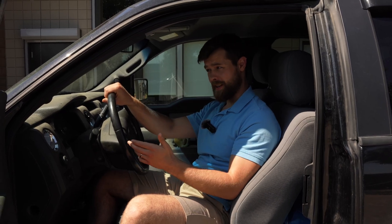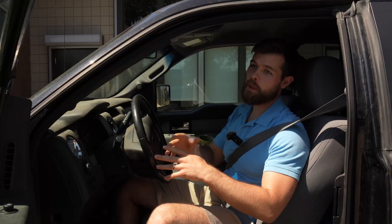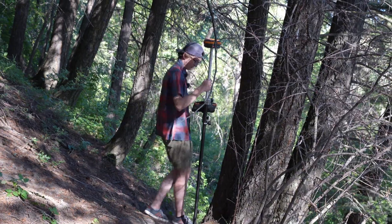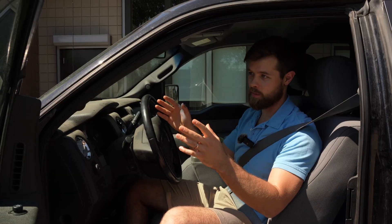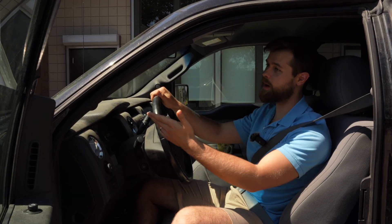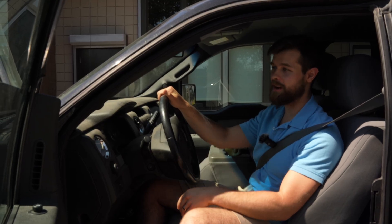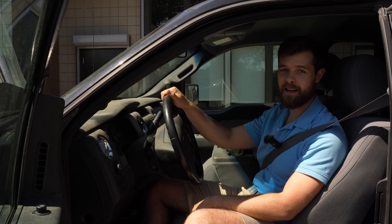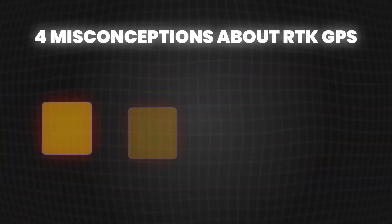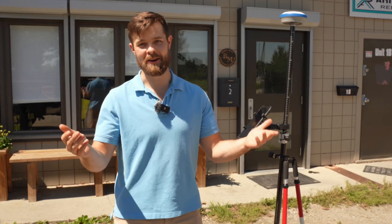So you might be wondering why I'm in a car for this video. Buckle up, because it's for an analogy. A lot of people think RTK GPS is a magic wand — that it's just going to turn on and instantly you're going to know exactly where you are and it's going to be flawless. That's true, but you still have to learn how to use it, just like this car can get me anywhere I want to go, but I need to know how to drive it. Today's video is all about misconceptions — four misconceptions about RTK GPS and how to get the most mileage out of your gear.